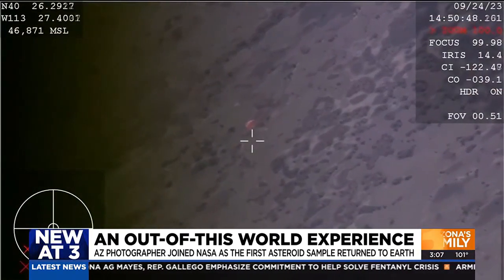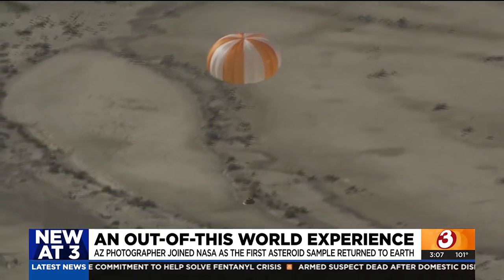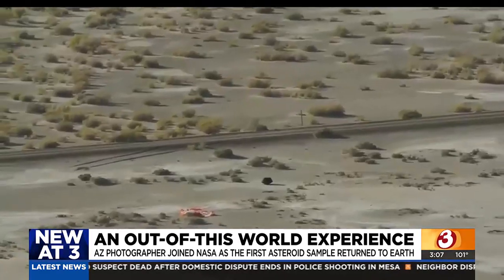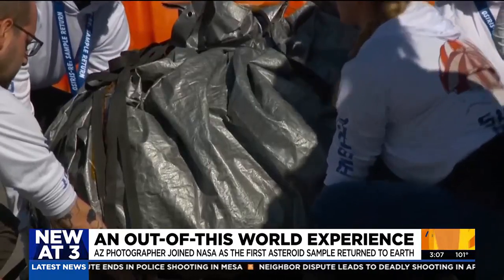They have confirmed parachute deployment. Seven years later, the OSIRIS-REx mission is finally complete, landing in the Utah desert, bringing an asteroid sample collected for the first time by a U.S. spacecraft.